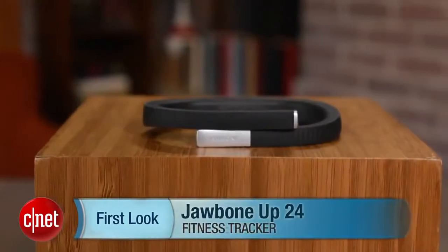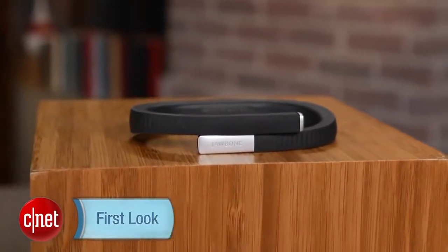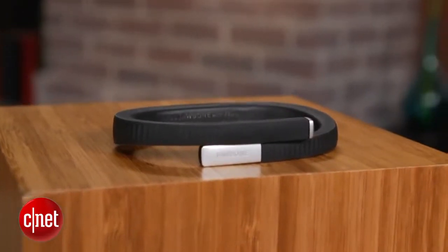Hi, I'm Brian Bennett for CNET, and right now we're taking a first look at the new Jawbone Up 24 Fitness Tracker. Costing $149, the Up 24 replaces the previous Jawbone Up as the company's flagship fitness gadget. Don't worry though — the original Up isn't going away, but will be sold for $129.